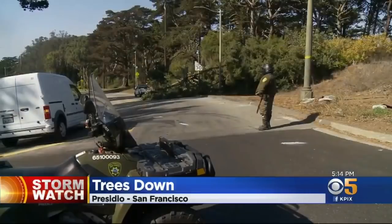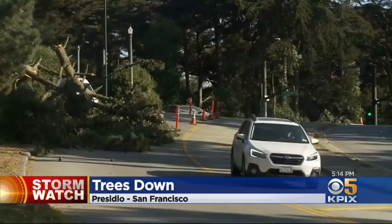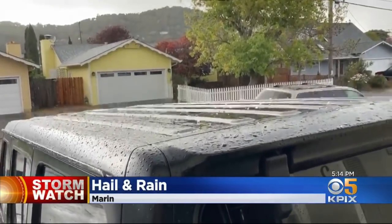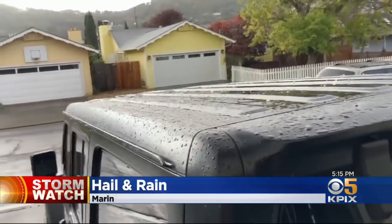Here in the Bay Area, strong winds toppled trees in San Francisco — that's in the Presidio. Part of the road there was closed to traffic so crews could come out and clear it all out. And a mix of rain and hail in the North Bay. That is video out of Marin, which got pounded by that this afternoon.